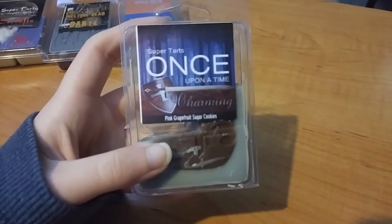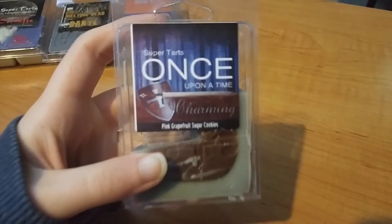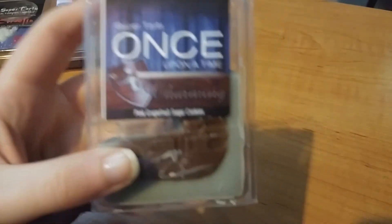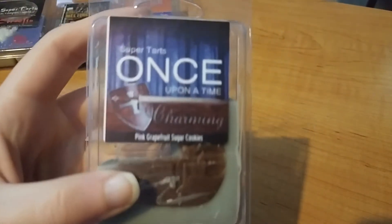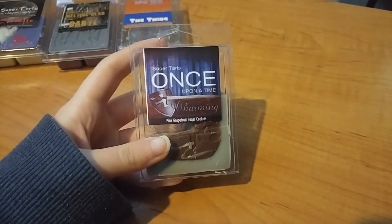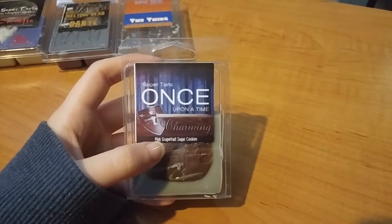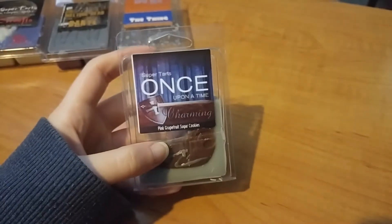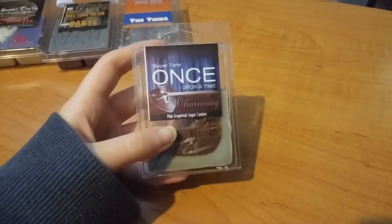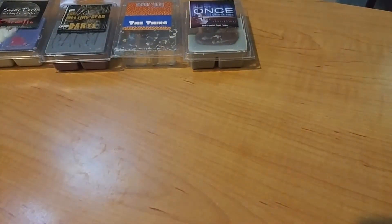I melted Once Upon a Time Charming in the bathroom — this is pink grapefruit and sugar cookies. I used this up. It's like a really gross, bitter grapefruit to me, so I just melt it in my bathroom to get rid of it. It does really well in there though — it's super strong.